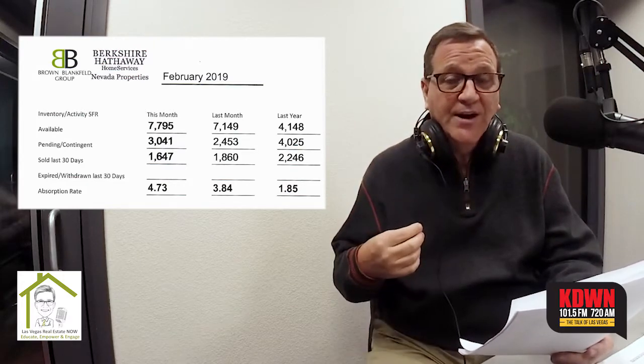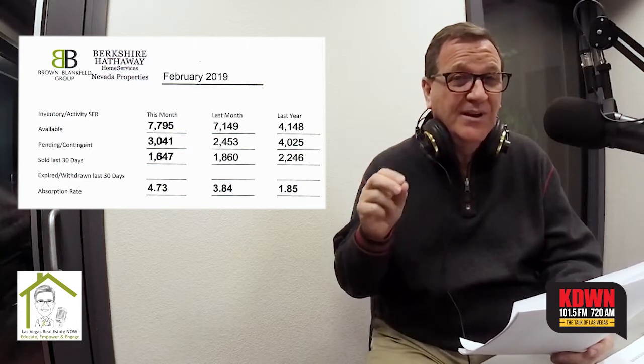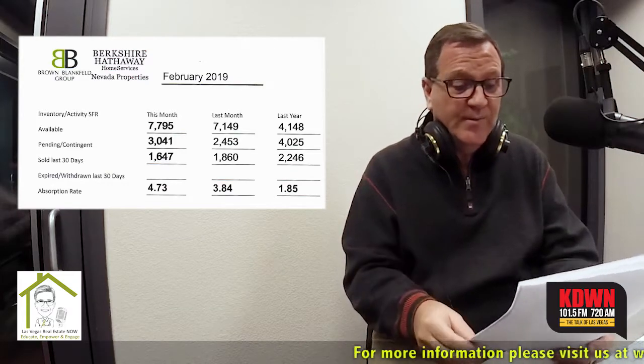That is an absorption rate of 4.73. That's the biggest number I've ever talked about in the last three years. That means it takes, on average, 4.73 months to sell the homes that are available right now. Usually this time of year, the absorption rate does go up — it's a seasonal thing. But this is very, very high, and we're going to talk a little bit more about that in a moment.